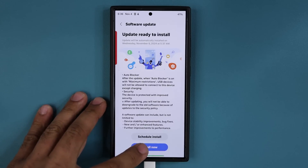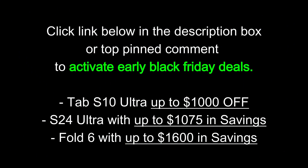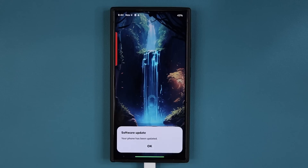Let me tap on install now. We're going to be right back once it is ready. Meanwhile, Samsung is running some insane deals on Samsung Galaxy products — this is their early Black Friday sale. There is going to be a link down below. You can click that link and access Samsung sales for maximum savings, especially on the Tab S10 Ultra, the Fold 6, the S24 and much more.